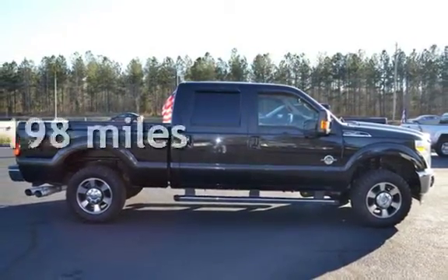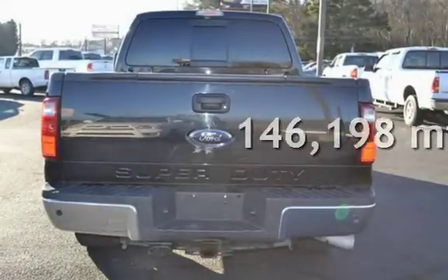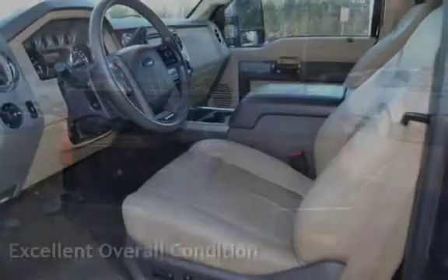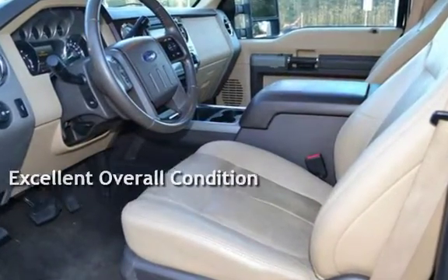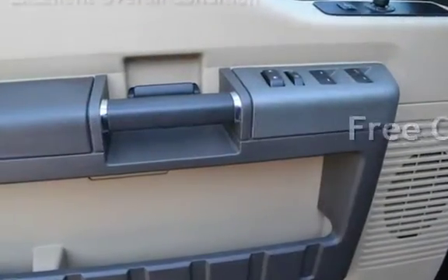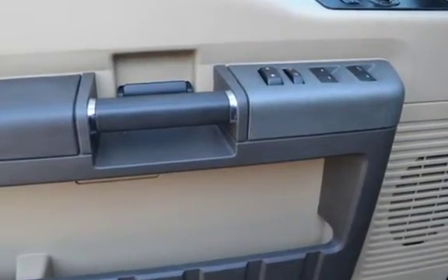This Ford has less than 147,000 miles on the odometer. This vehicle is in excellent overall condition. This vehicle qualifies for the Carfax buy-back guarantee. Ask to see the free Carfax Vehicle History Report.